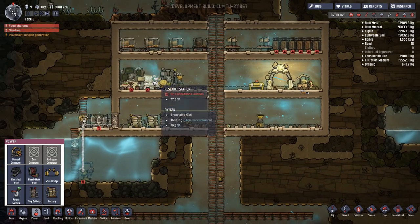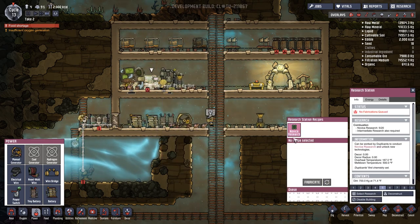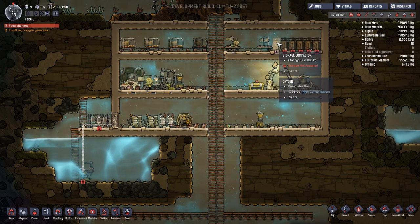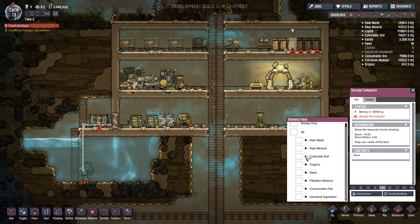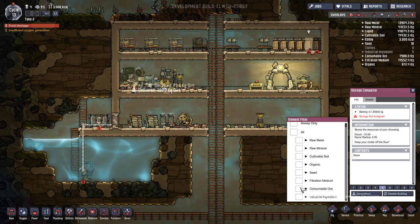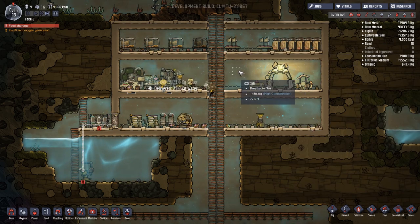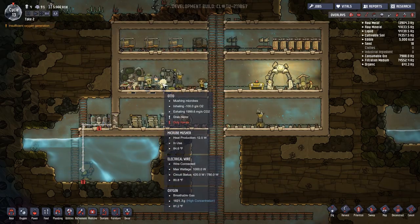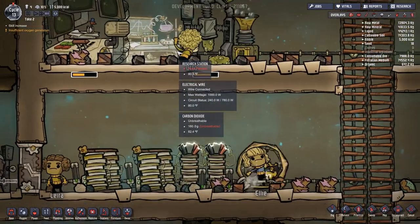Heavy watt wire from now on — just because it's the better one. I stopped the research earlier trying to figure out why they wouldn't make food — let's start that again. That's being made, the wires are being made. I need to assign these storage bins — this one to raw metal, this one to raw mineral, those are our big ones, this one to organic stuff, seeds and filtration, this one consumable ore, this one industrial ingredient. Food is going up. Otto — why are you stressed out? I'm forcing you to make food and do nothing else. Too bad, stay stressed — you're the new guy, nobody cares about you Otto.